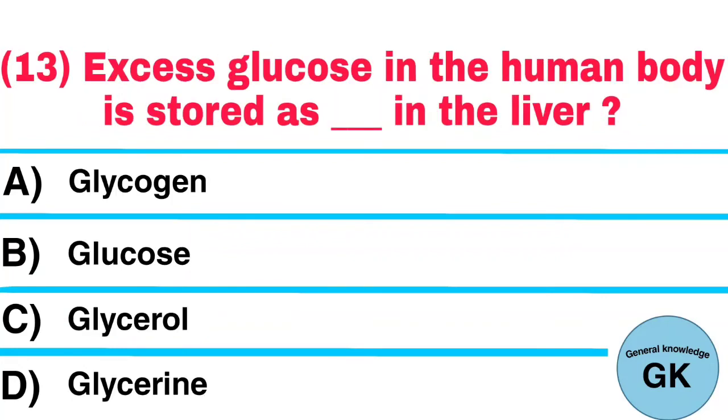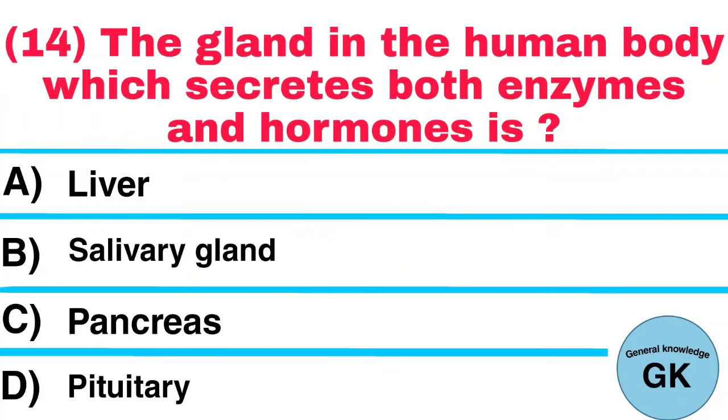Question number 13: Excess glucose in the human body is stored as — in the liver? Answer: Glycogen. Question number 14: The gland in the human body which secretes both enzymes and hormones is? Answer: Pancreas.